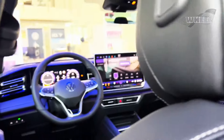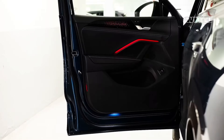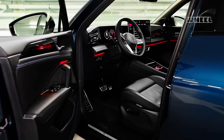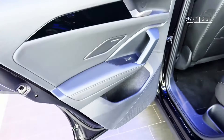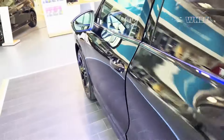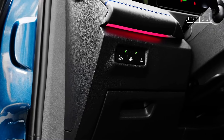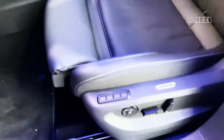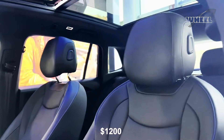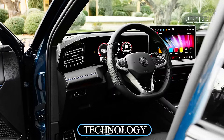The SE trim adds 18-inch wheels, a power-operated rear liftgate, remote start, and dual-zone climate control. Note that for 2024, the base S trim gets the IQ.Drive semi-autonomous lane-keeping assist mode, previously only on the SE and up. That said, the S still uses a smaller 6.5-inch infotainment screen and doesn't offer the panoramic sunroof option, which is a $1,200 option on the SE.